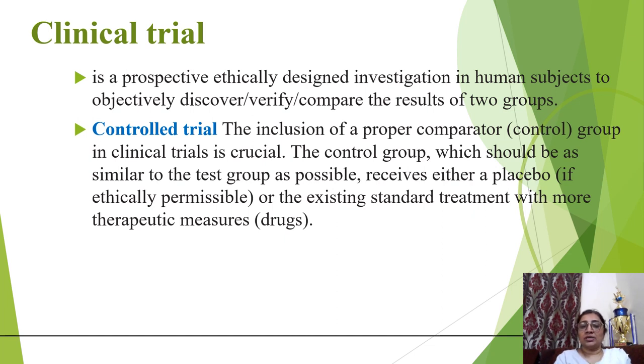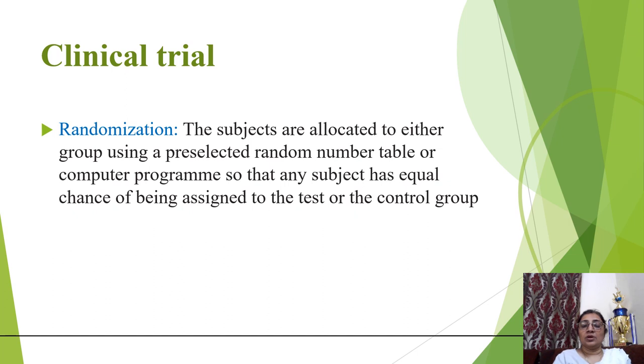A controlled trial includes a proper comparator, such as a control group — we can use a placebo as the control group, or compare the drug with the existing standard treatment. In a randomized clinical trial, subjects are allocated to either group using pre-selected random number tables or a computer program, so that any subject has an equal potential chance of being assigned to the test drug or control drug group.